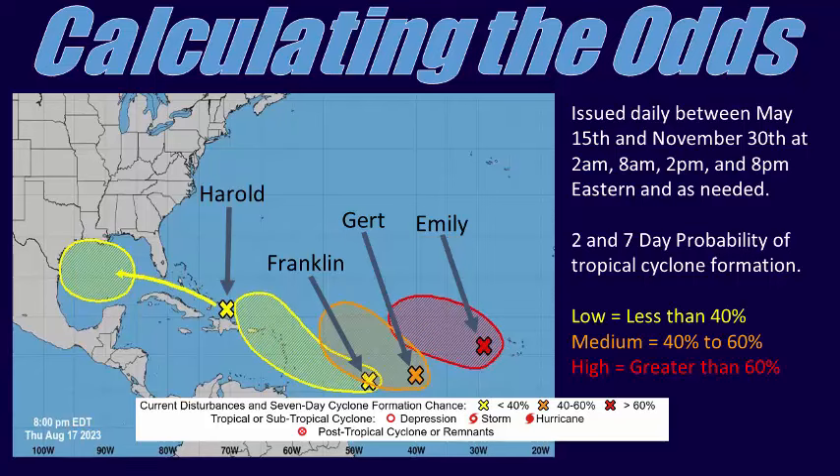A graphical version of the TWO is available on the NHC website. Each potential area of development is assigned a probability of development during the next 2 or 7 days, taking into account numerous atmospheric and oceanic factors. Disturbances with a low, or less than 40%, probability of tropical development are colored yellow. Medium, or 40–60% probability, is orange, and high, or greater than 60% probability, are colored red. On screen is the TWO from the morning of August 17th, 2023, showing the NHC monitoring 4 areas for possible development across the Atlantic Basin during the next 7 days.